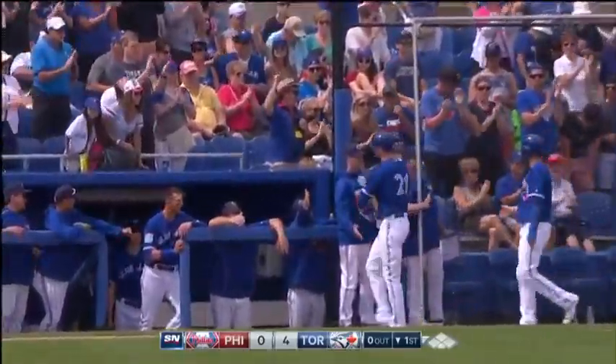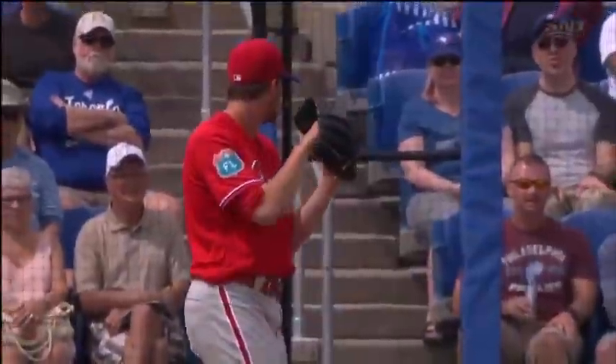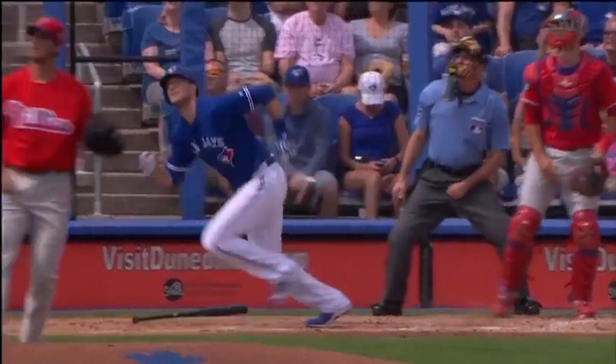We talked about it in our show open — the changes, the differences in last year's opening day lineup versus the 2016 projected lineup. That's why I talked about the potential for Michael Saunders to possibly hit 20 home runs in a Blue Jays uniform.